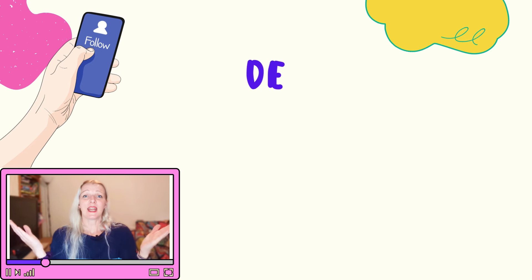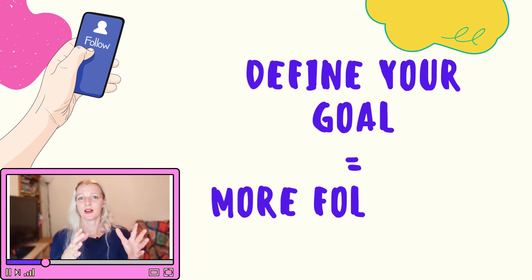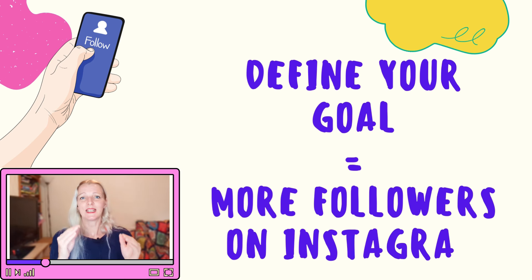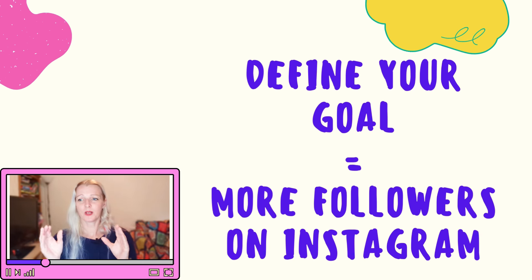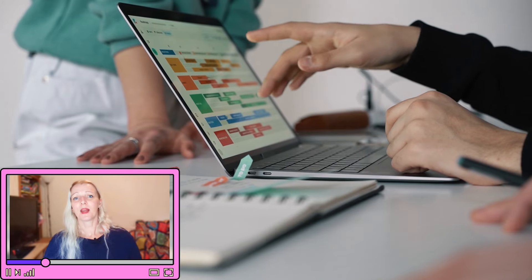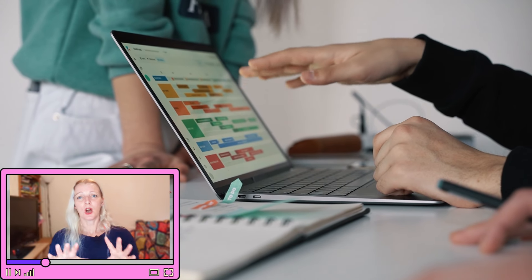Step number one: define your Instagram goals. If you want to gain 11,000 followers in one month, just like my client did, you need more than just a goal — you need a solid plan. Let's set up a clear target: we want 11,000 followers in 30 days. To make this happen, we need to break it down with a practical timetable.